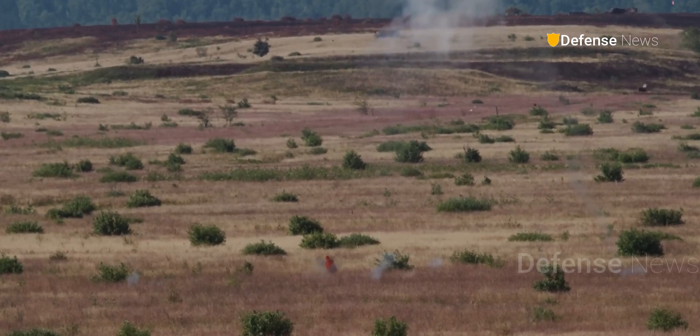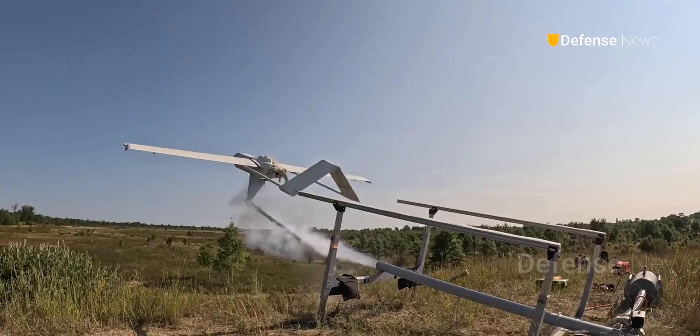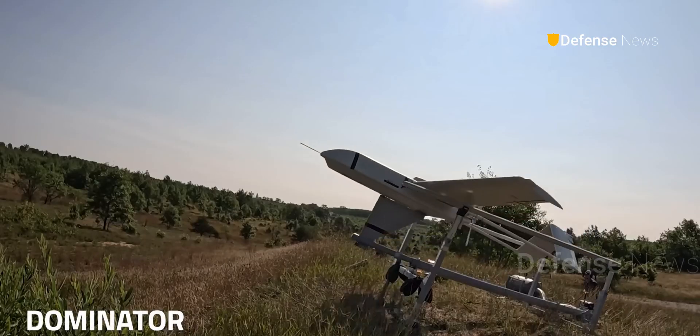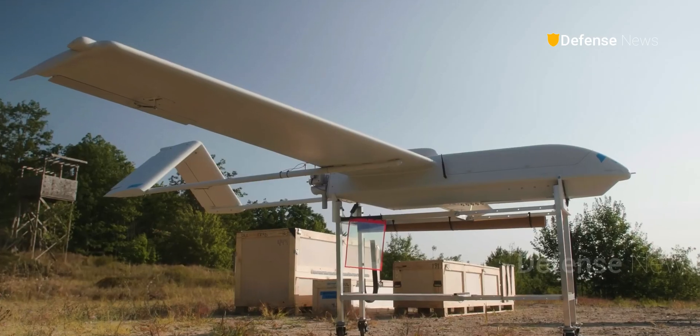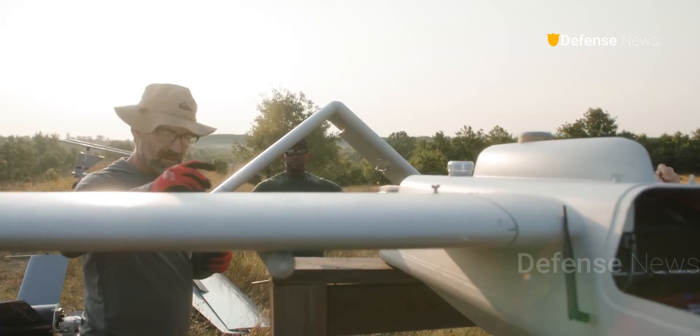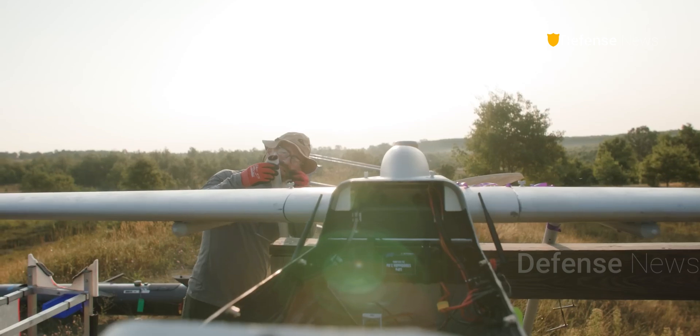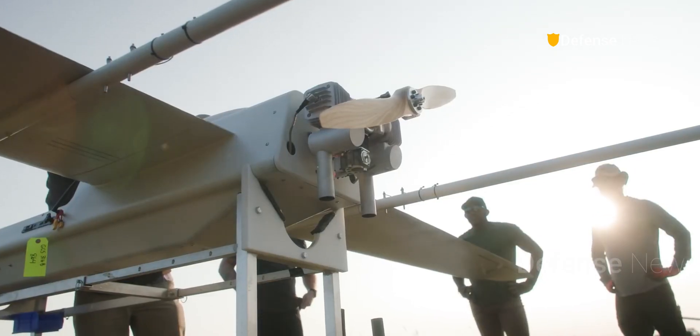The Dominator is really our heavy truck system. It has 100 pounds worth of payload and flies over five hours. It really can take a lot of whatever you want to carry a long way, or loiter over a particular area for a long time.